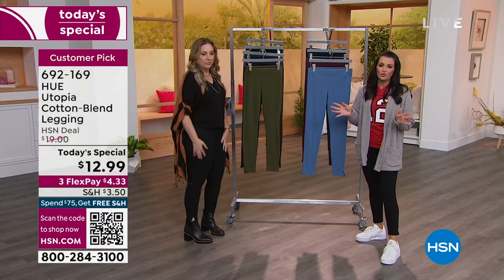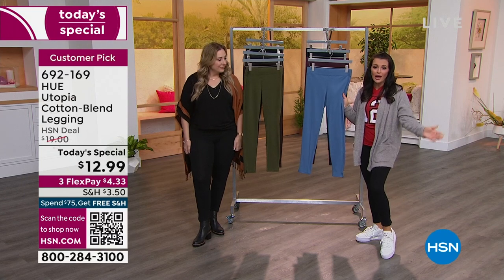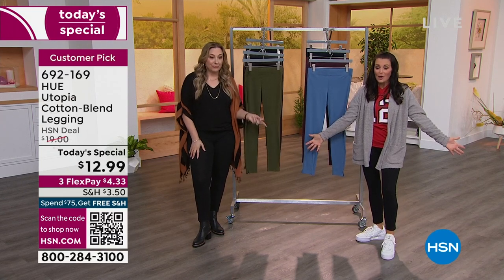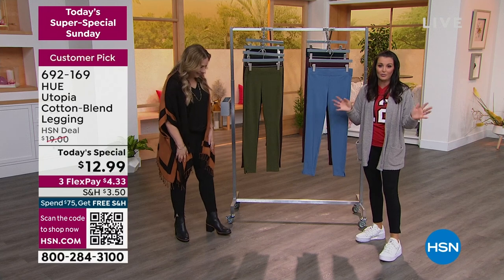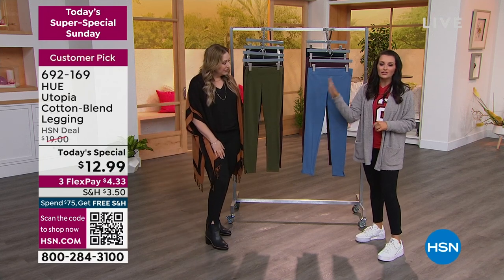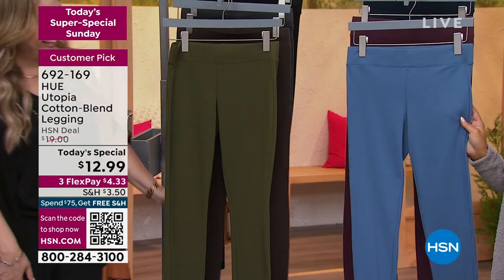Machine wash, tumble dry — so easy to care for, but they keep their great color and shape. This is my personal pair that I've worn, washed, and dried multiple times. I'm wearing them on national TV and you wouldn't even know I've had them for at least a year. You can get all seven colors for under $100 — all seven of these colors for under $100.